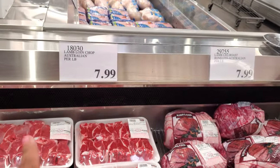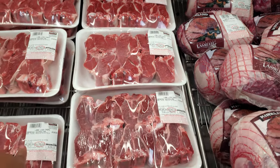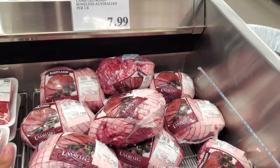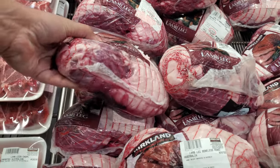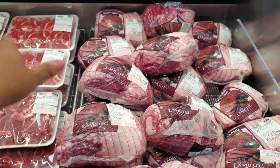Lamb loin chop, $8 per pound — so some could go up to $25. And then here's the lamb leg, which we normally try to buy — $7.99 per pound, so the highest in here is $40. I had to slice these up into steaks — throw them on the grill, they're really good. Or air fryer — the air fryer's not bad.